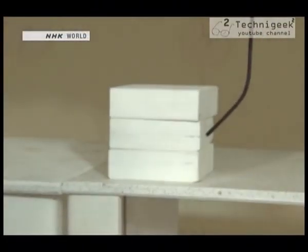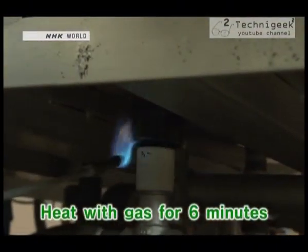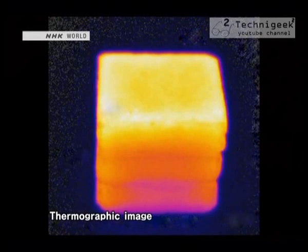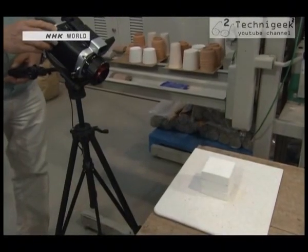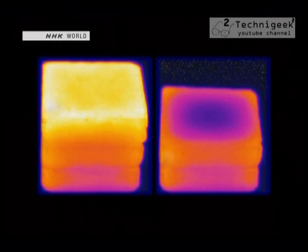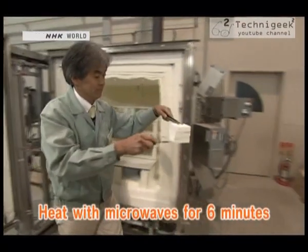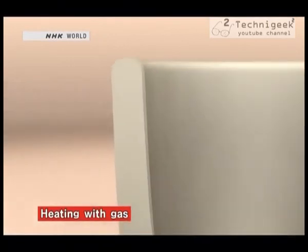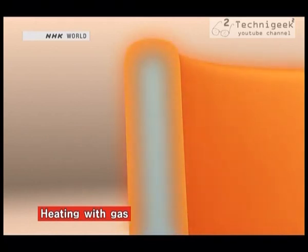How can microwaves heat so quickly? Three blocks of a heat-resistant material are placed in a gas-heated kiln for six minutes, then removed and examined with a thermographic camera. They look completely yellow and orange, but when the top block is removed, the camera shows that the one underneath hasn't heated up. Now the blocks are heated with microwaves — and now they are all heated right through. This ability to heat evenly is particularly desirable for firing ceramics. Heating with gas causes a temperature differential between the surface and interior, and if this differential is too large, the piece can break or warp.